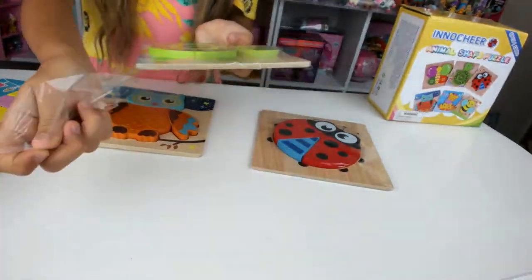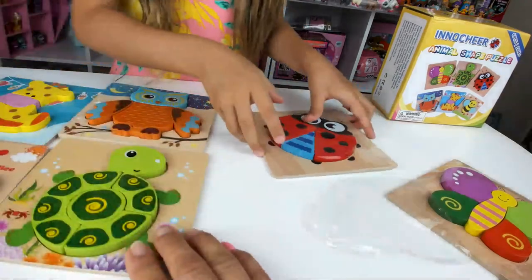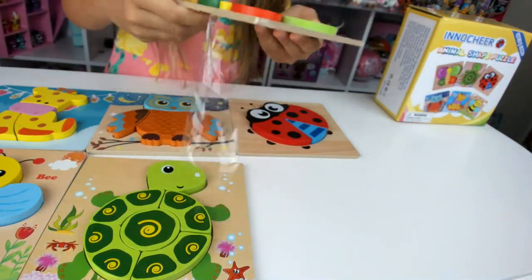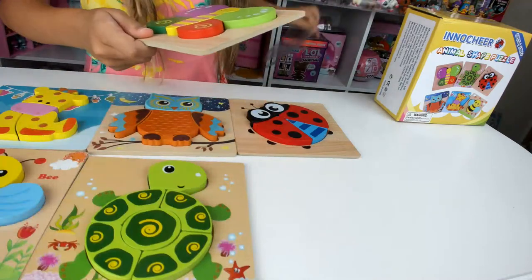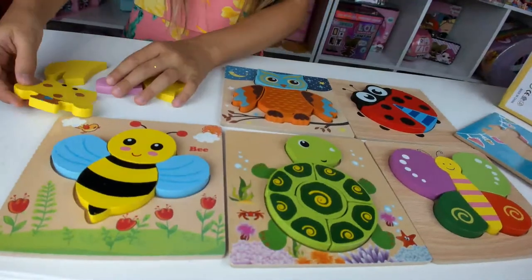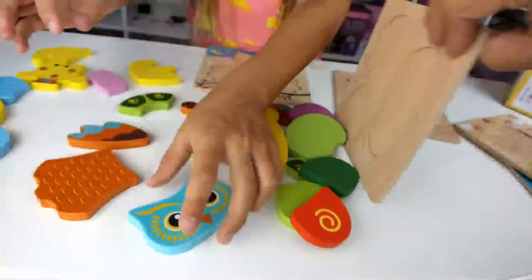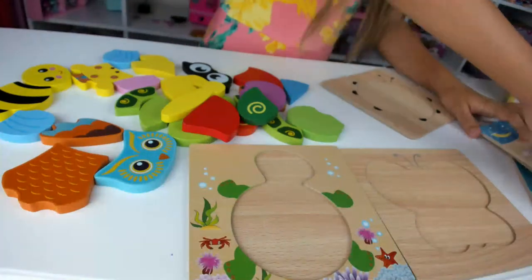This is a cute little turtle. This is probably the most difficult one because it has seven pieces. There's also the ladybug and butterfly. Let's dump them all out and see if I can get them all! Giraffe — oh, it's really cool. Bumblebee. Turtle. Owl. Butterfly and ladybug.